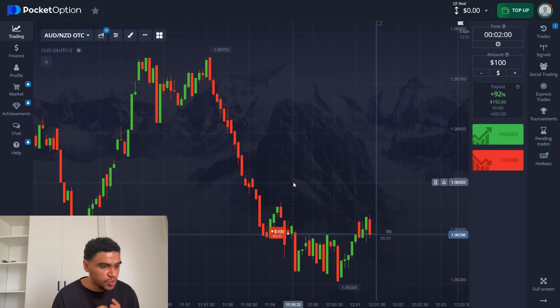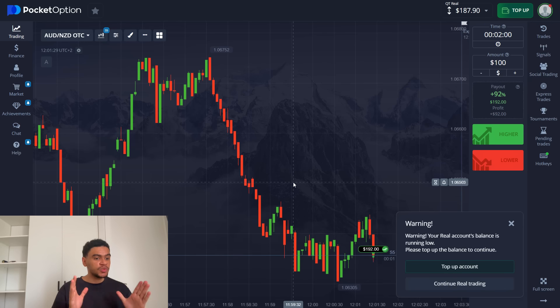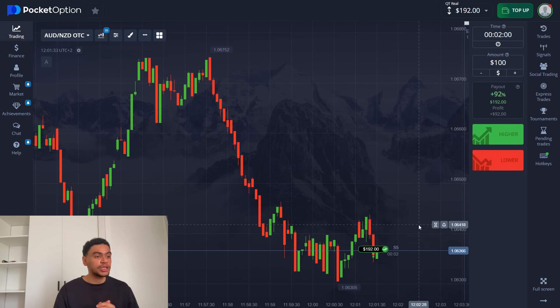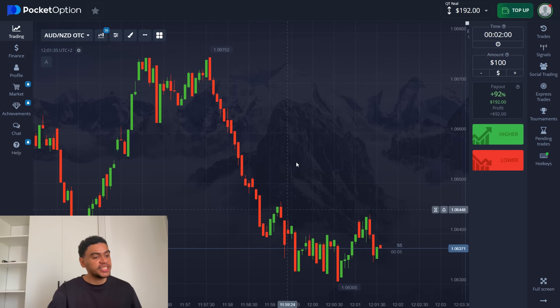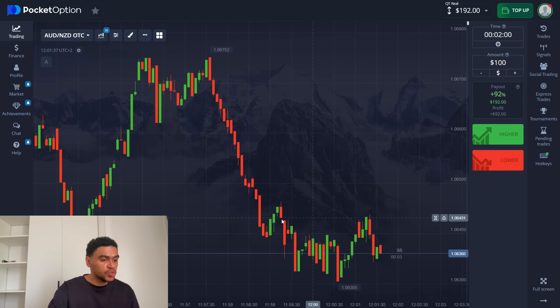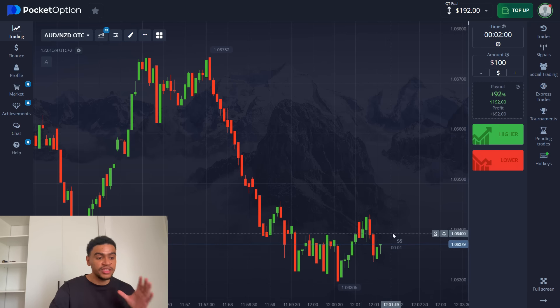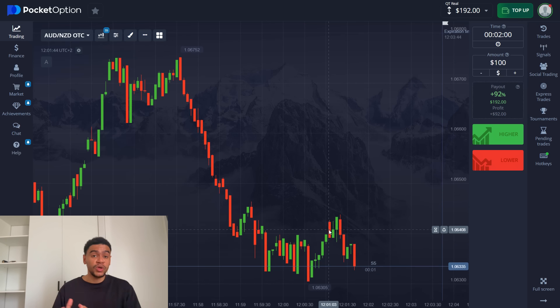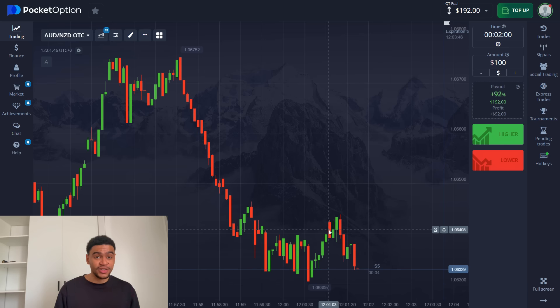Very close movement here — this is going to be anyone's game. Do we get it? Yes, we do get our first trade. $92 goes straight into our pocket. This was a little bit close. After a massive downtrend, we started to consolidate here, and things got a little sketchy. But the robot predicted the price movement correctly. The win is here. Let's go and take our second trade.